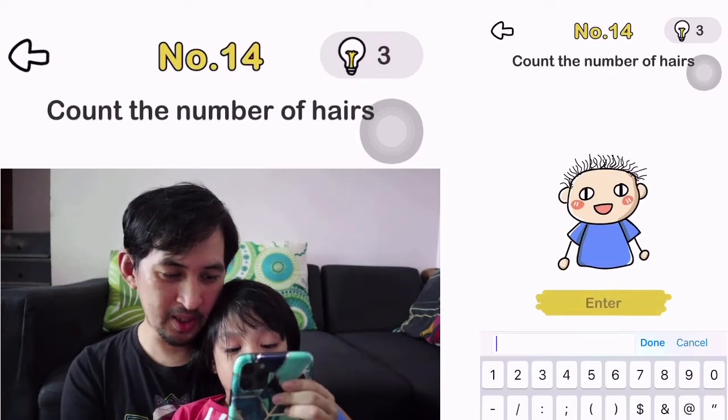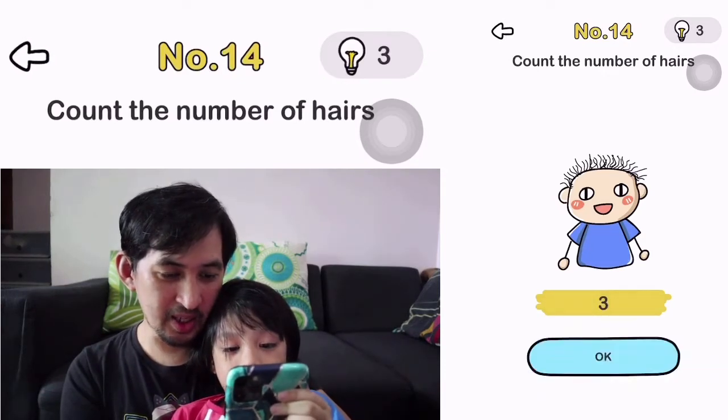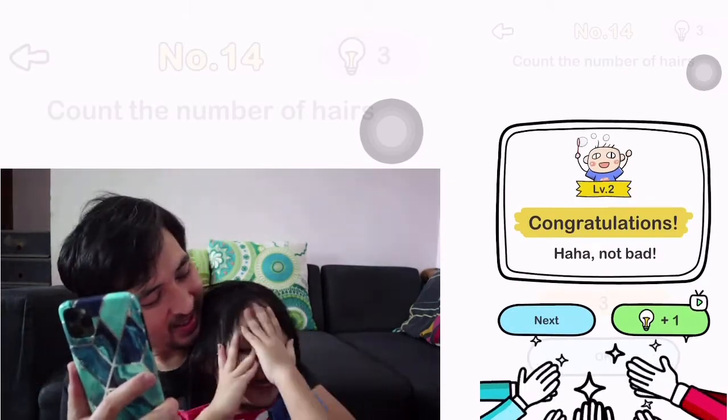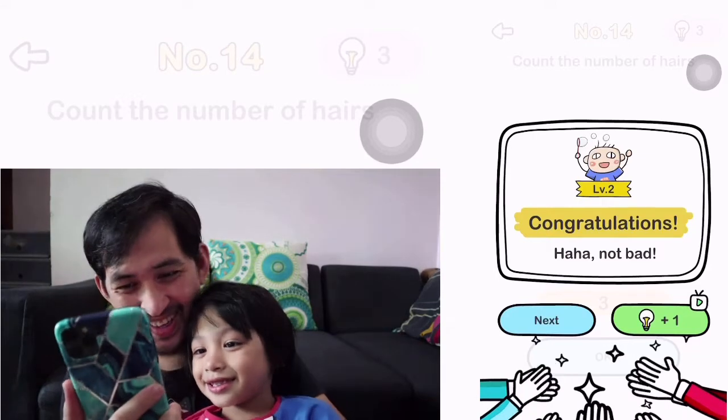I know. How many? Three? Three? Why? Why is it three? Because I learned the numbers. You're cheating.